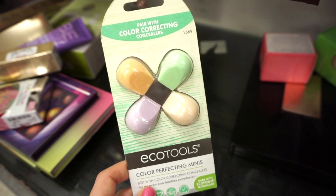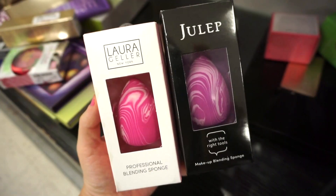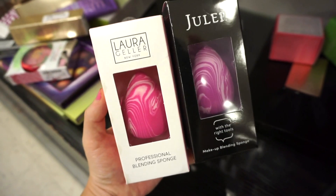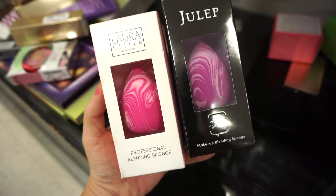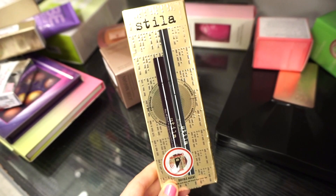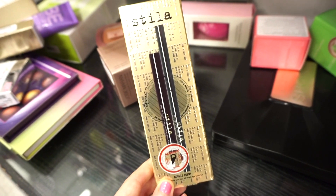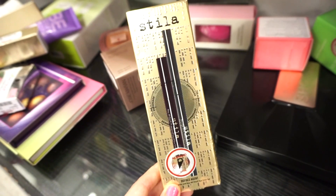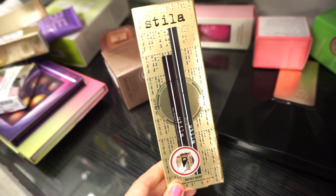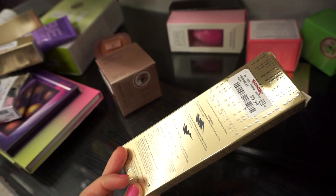They also had this pack of color correcting sponges from EcoTools — they looked so cute and retailed for only $3.99. They also had Julep sponges as well as Laura Geller marbleized sponges. They both look pretty similar; I didn't even know Laura Geller makes these, and they're both $3.99. They also had this duo by Stila — a deluxe size felt tip liner in black and a retractable cream liner in gray — retailing for $9.99.